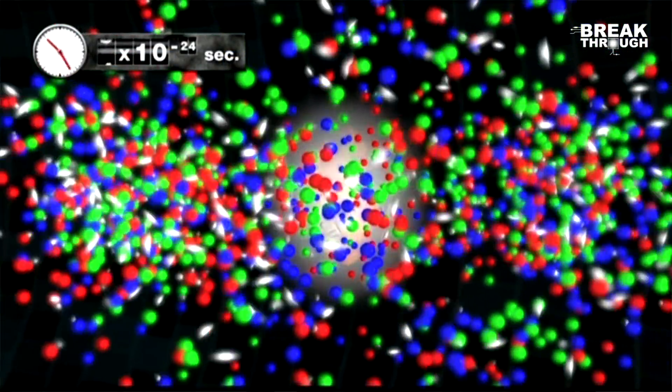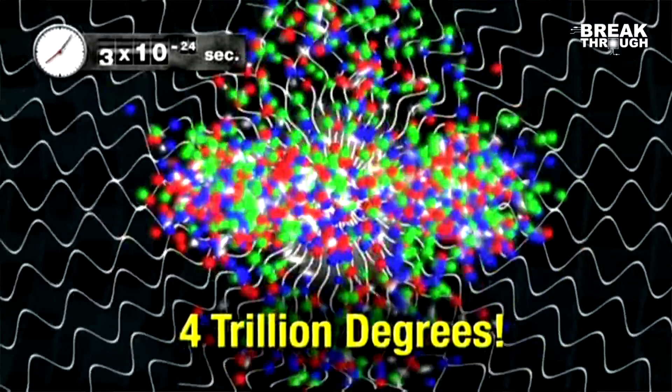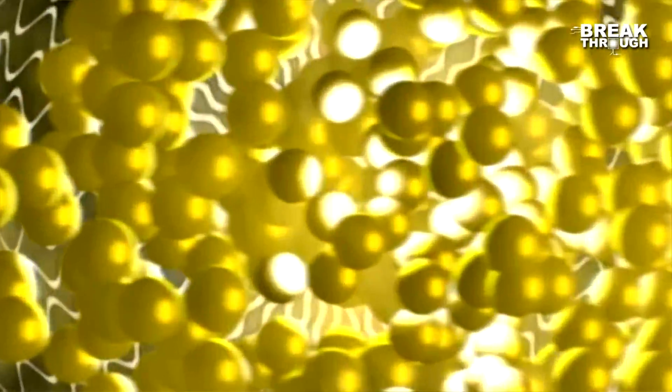One of the most amazing things that we've discovered at RHIC is that this matter that we recreate is very much like a liquid, as opposed to a gas, which many people thought it would behave like before. So it's amazing that this matter, which is 250,000 times hotter than the center of the sun, actually behaves a lot like a liquid. This is what the early universe was behaving like, so we're really peering back and looking at that.